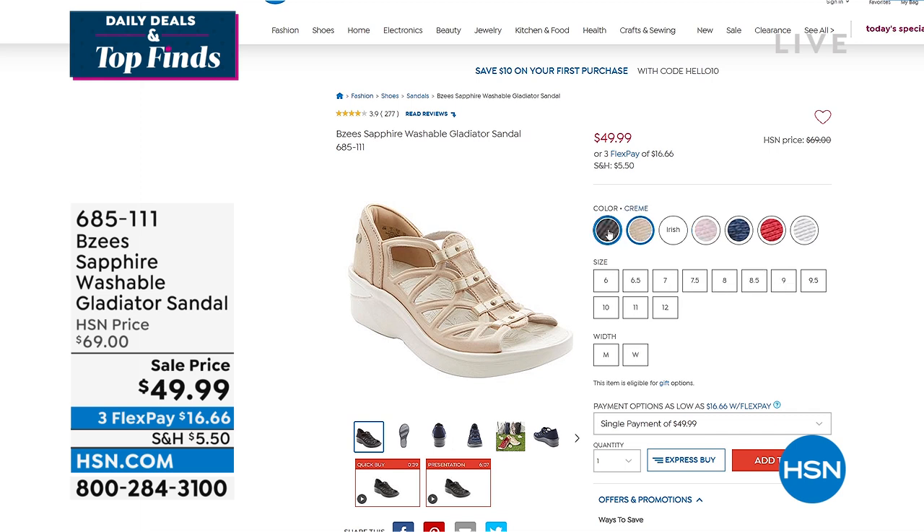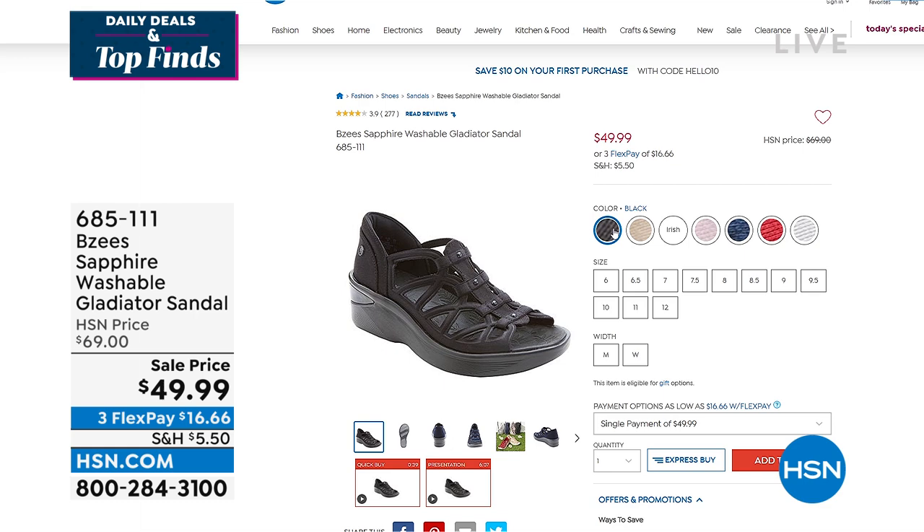We also have it in cream and black. Item number to order is 685-111.